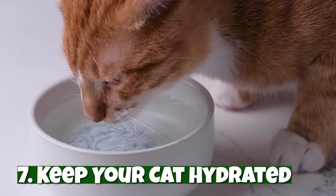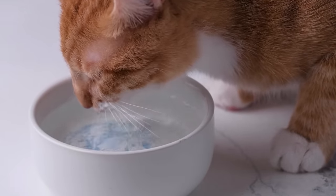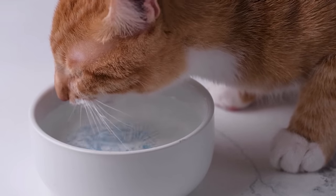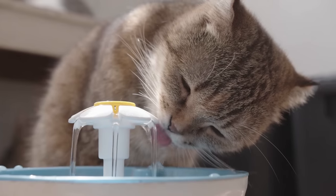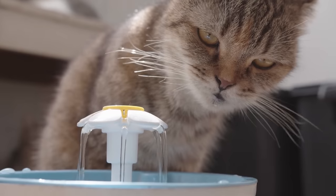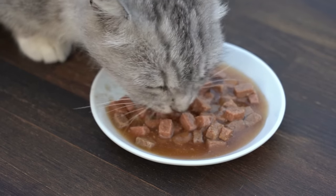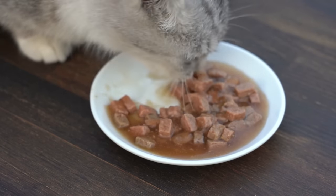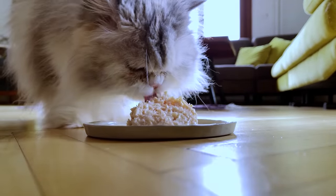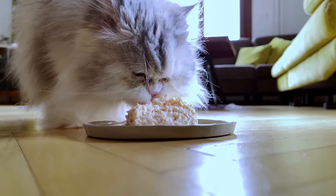Number seven: keep your cat hydrated. Many cats don't drink enough water, which can lead to a number of health problems. To encourage your cat to drink more, one of the most popular cat hacks is to get a pet fountain. Cats are attracted to running water because their wild cat ancestors developed an aversion to still water, which can contain bacteria. If your cat eats wet food, you can also add warm water to their meal to blend it in like a broth. Also, be sure to keep their water away from the food bowl, as cats instinctively avoid drinking near their food in order to not contaminate their water with potential sources of bacteria.